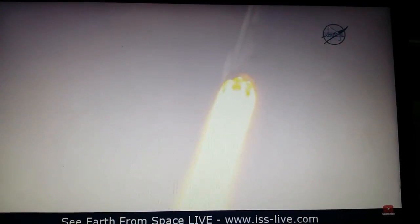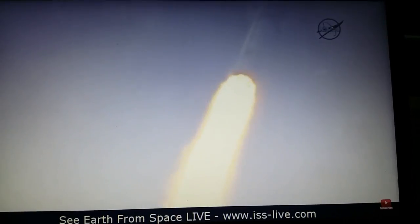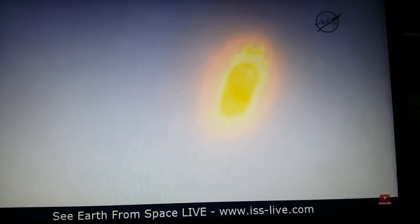Everything according to plan. Falcon is on target for its rendezvous with the International Space Station. One minute into flight. Falcon 9 is going transonic at this time. Standing by for maximum dynamic pressure.